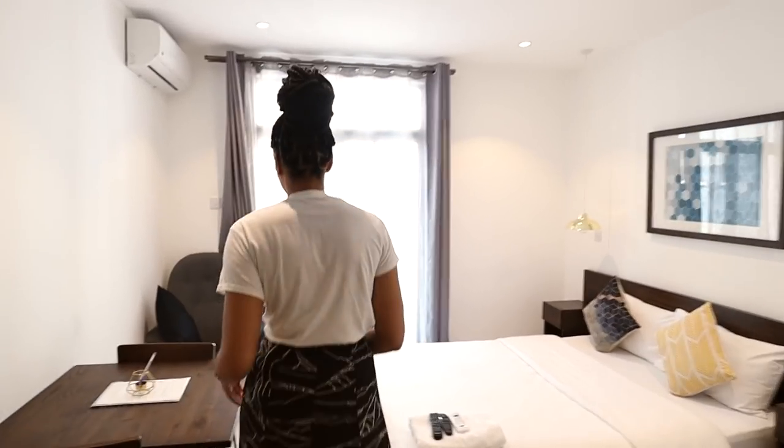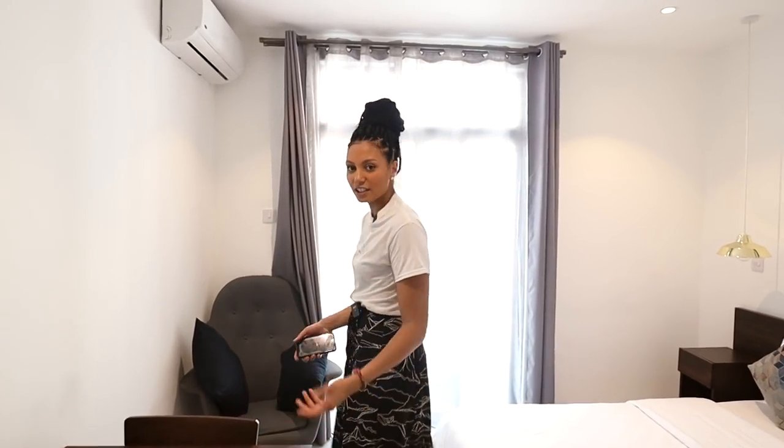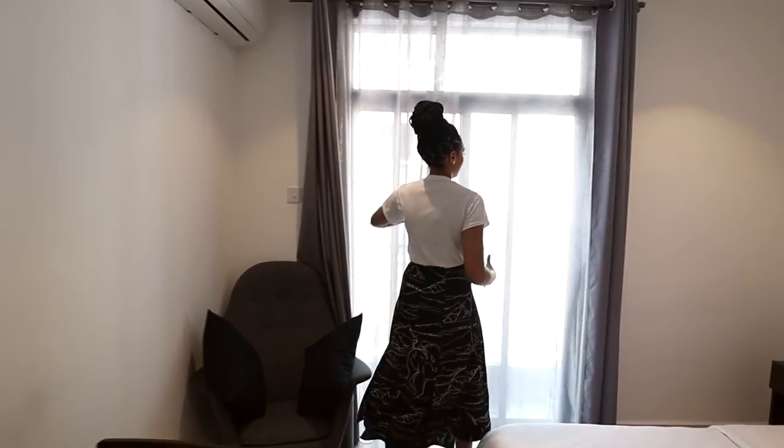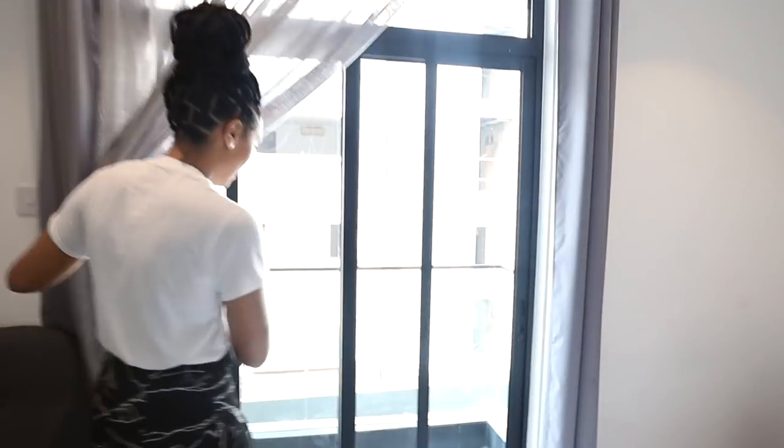So let me just show you around a little bit. It's kind of just like a hotel room — they've got a little desk space, there is a nice seat here, and then there's a balcony here with a mosquito net so that you can actually have the door open without being eaten.